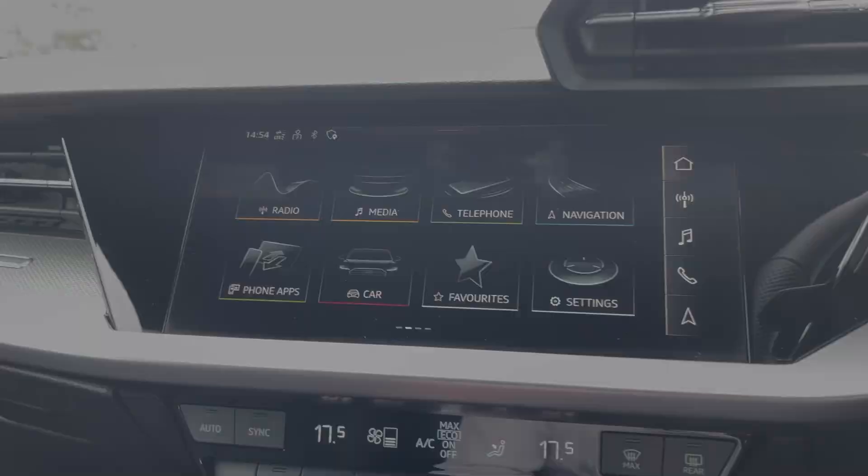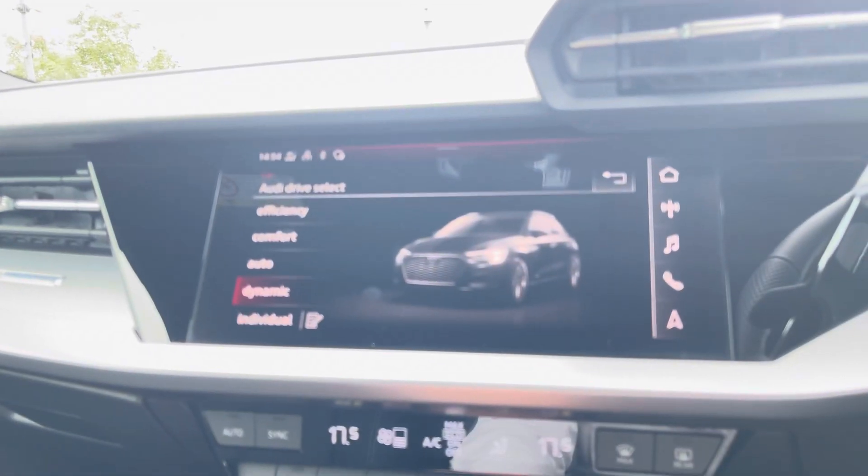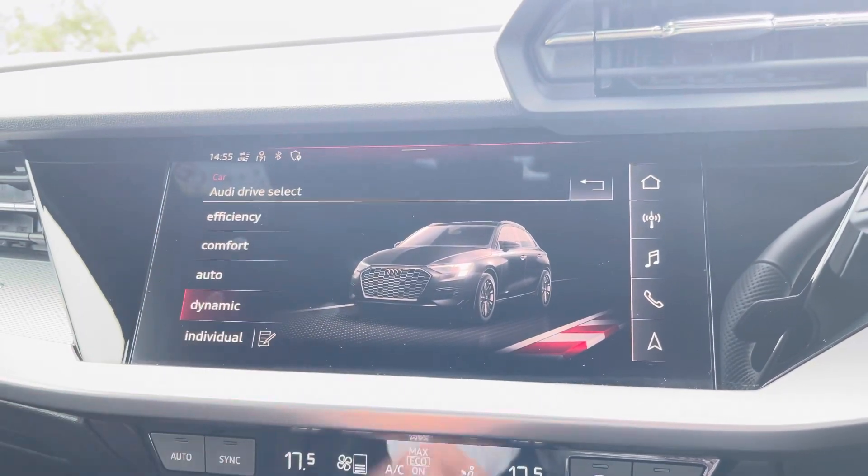In the centre of the vehicle you'll find your Audi MMI, housing menu options such as Audi Drive Select, allowing you to choose between a range of driving presets such as dynamic for a sportier feel or efficiency to save on fuel.